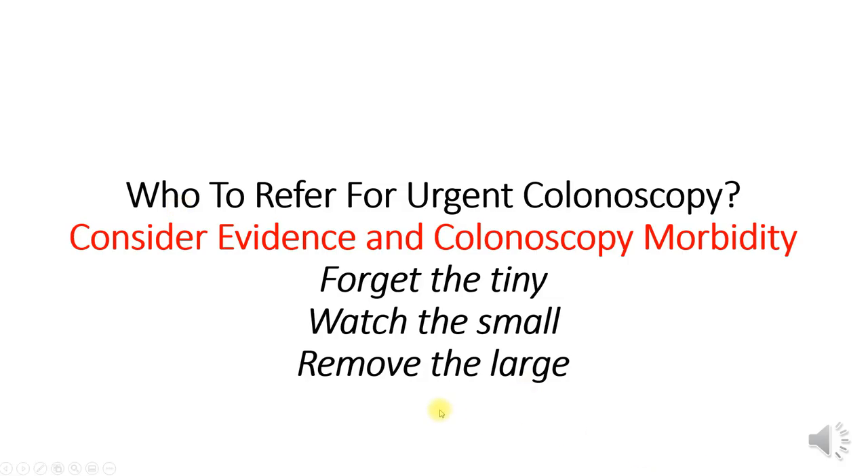So, looking at the broad sweep of evidence and faced with decision-making, capsule endoscopists, like virtual colonoscopists, are right to use the evidence to seek a response to the question: who needs referral for an urgent polypectomy? My suggestion is that we take our cue from the radiologists, who have now adopted the guidance: forget the tiny, watch the small, and remove the large.